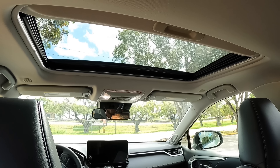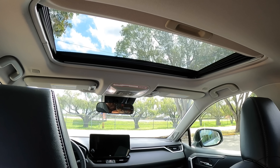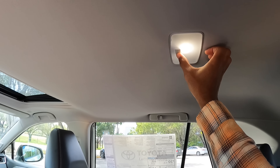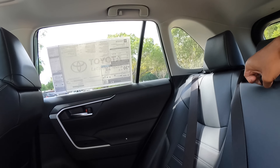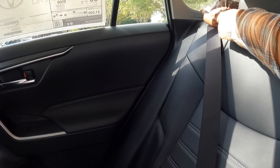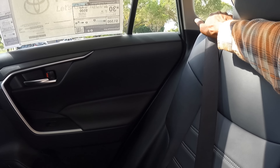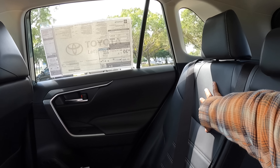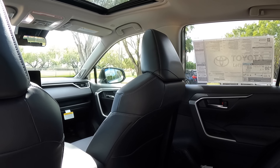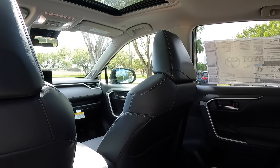Above me is a standard-size sunroof — RAV4s do come equipped with panoramic sunroofs, but our model just doesn't have it. There's full LED lighting in the cabin. Putting the armrest down reveals two cup holders. You can also recline the seat if you'd like, or keep it upright on a long road trip. Overall, the RAV4 offers a good amount of legroom space and doesn't feel like a penalty box.